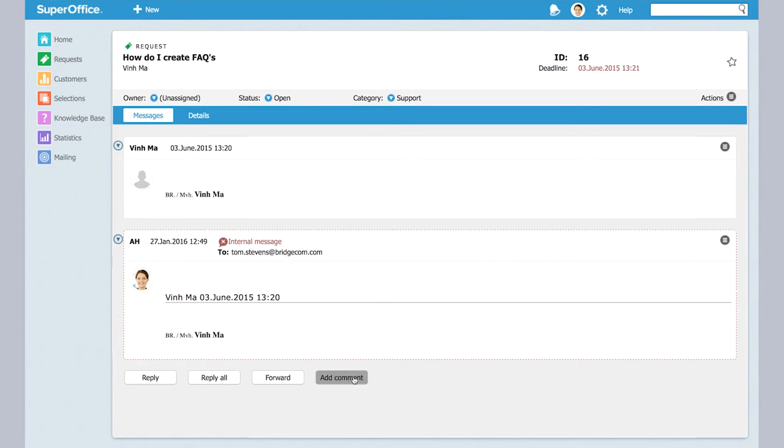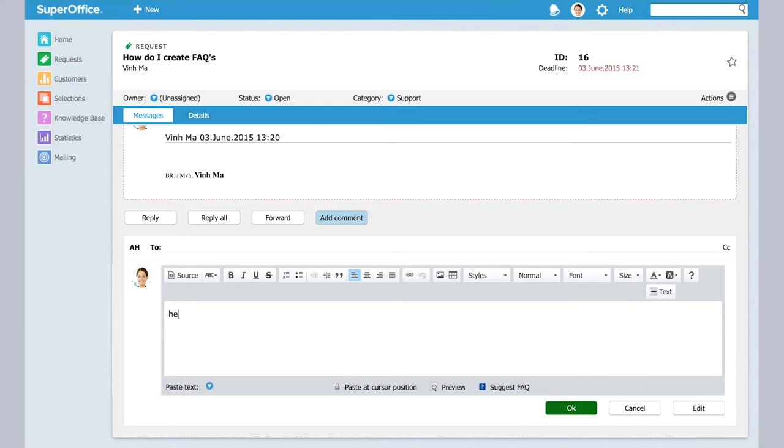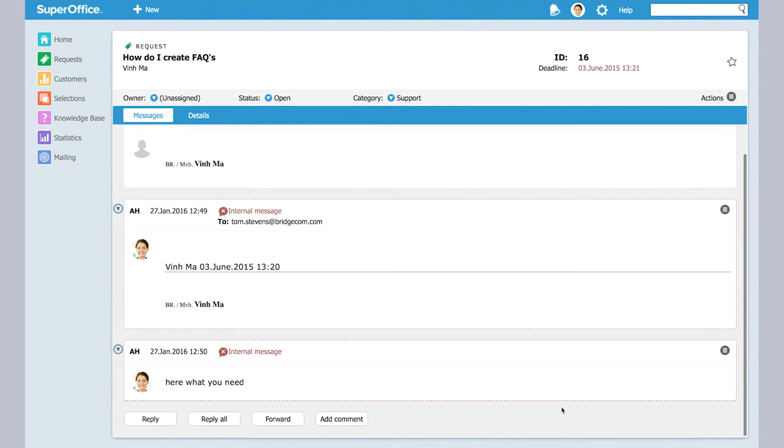It doesn't send anything to the customer or the partner in my case, but simply to my colleague where I'm asking for help. He or she can then add comments — for example, 'here's what you need' — press okay, and again I'm adding internal comments and assistance to my request without having to send anything to the customer until I'm ready.